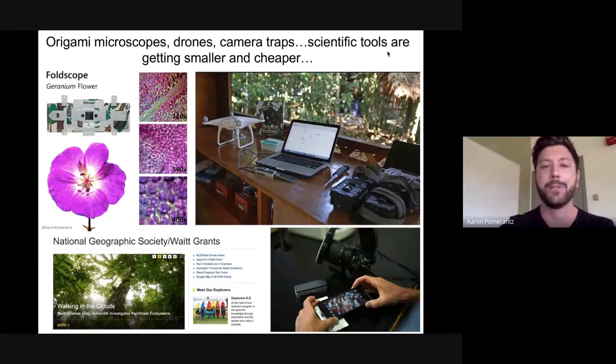That opened my eyes to the fact that scientific tools are getting smaller and cheaper, with really cool implications for field biology. Around late 2014 to early 2015, Oxford Nanopore Technologies had just launched their early access program for the MinION sequencer. As a field biologist I thought this was all very cool, but I had no money and wasn't affiliated with any university. I found a National Geographic grant, applied, was happy to receive it, and that really enabled me to start testing these tools in the field.